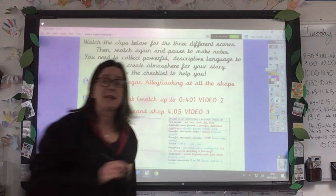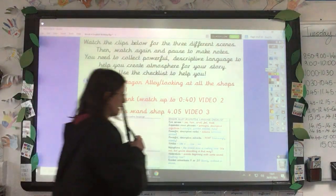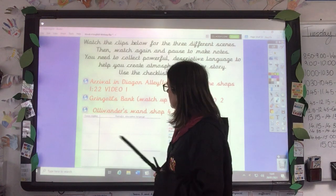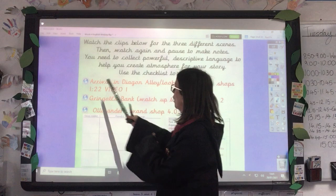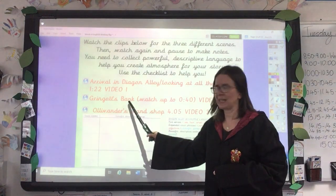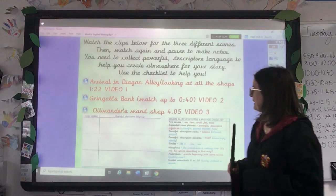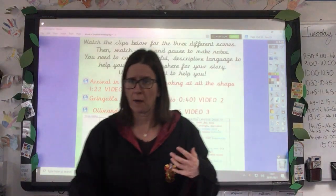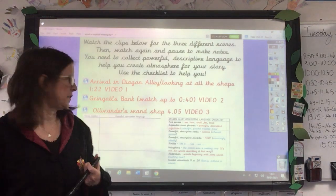So, what you've got on the daily learning page today, you've got three video links. They won't look like this — this is just what they look like on my flip chart — but I've labelled them really clearly. Video 1: Arrival in Diagon Alley and looking at all the shops. Video 2: Gringotts Bank. And video 3: Ollivander's Wand Shop. For video 2, I've put 'just watch up to 40 seconds' — that will probably give you enough information to describe the atmosphere in the bank. But if you want to watch the whole thing, you can; it's about four or five minutes.